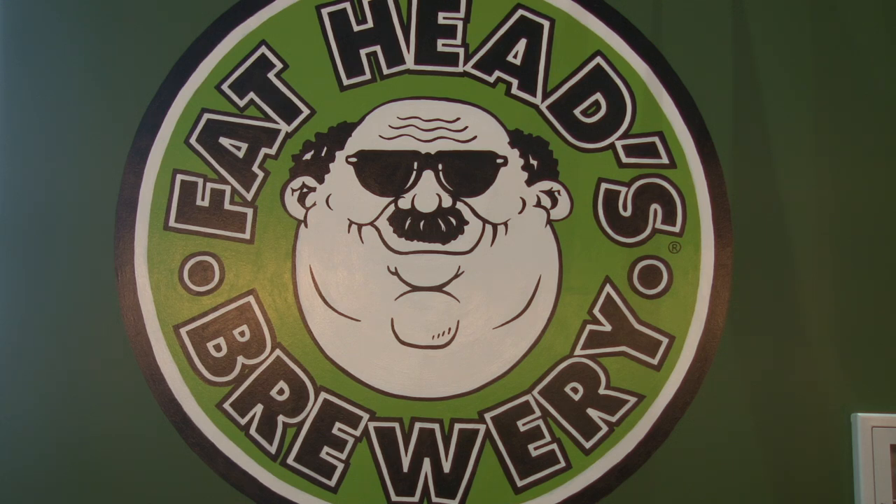We're here at Fat Heads Brewery in beautiful Middleburg Heights, Ohio, with Will, the Pilot Brewer, introducing this extraordinary holiday beer that you can buy first at Heinen's called Hoppy Hollahays, made by our friends here at Fat Heads.